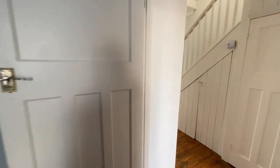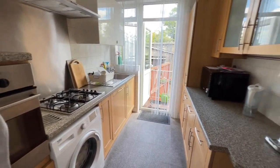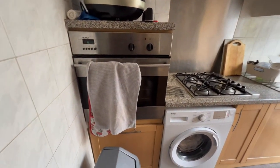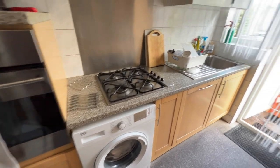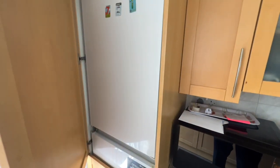And then we've got the kitchen, with fitted wall and base units on both sides. There's an integrated oven, a separate hob and a washing machine, and there's also a cupboard here which houses the fridge and freezer.